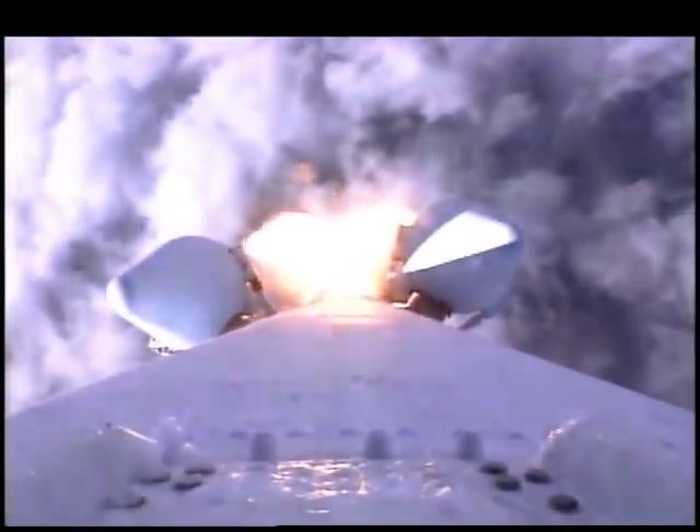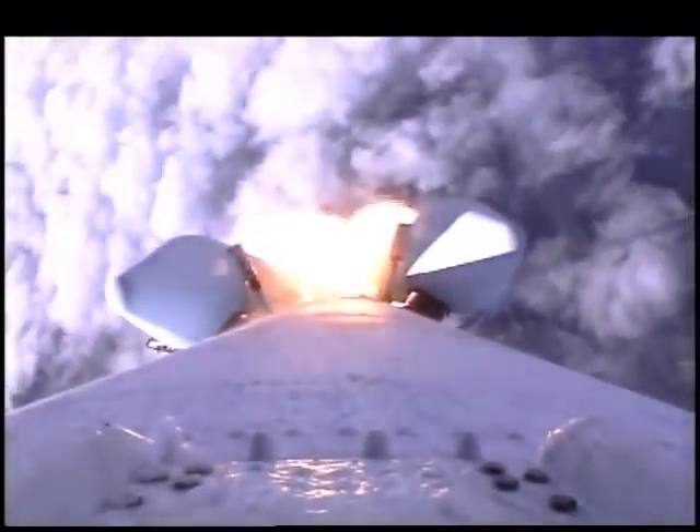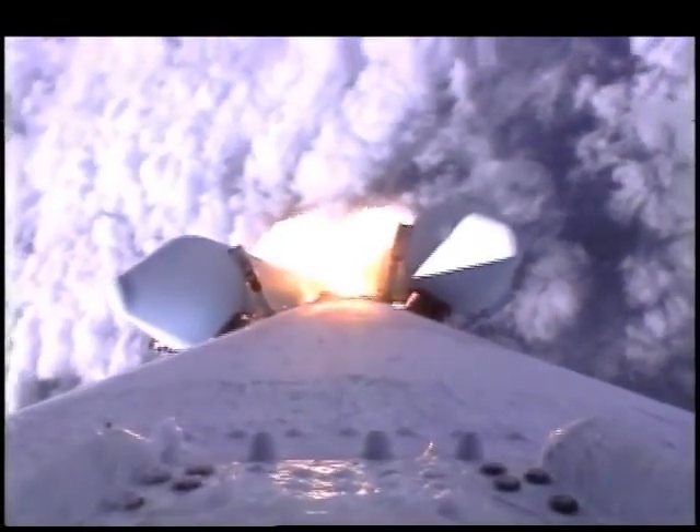Everything continues to go well. Everything continues to look good as the Delta vehicle climbs away from the Earth with the Mars Climate Orbiter payload on board. Real-time telemetry details are being called out by Eric Anderson from the telemetry lab.